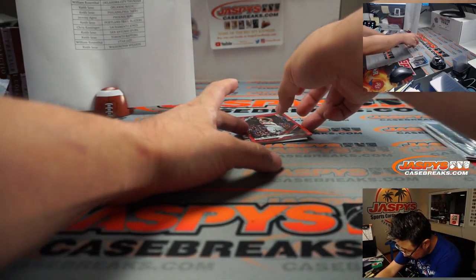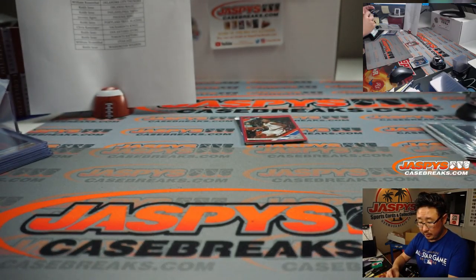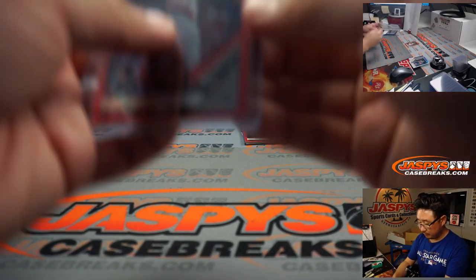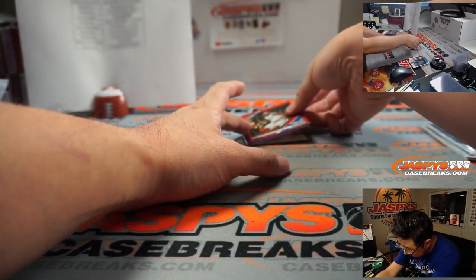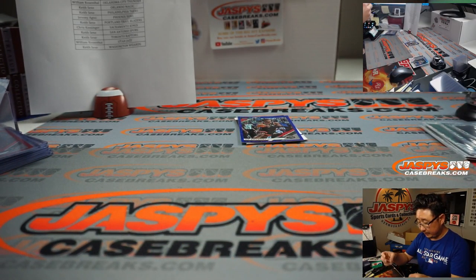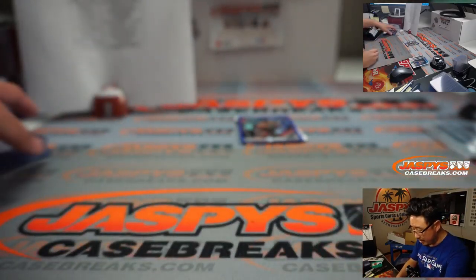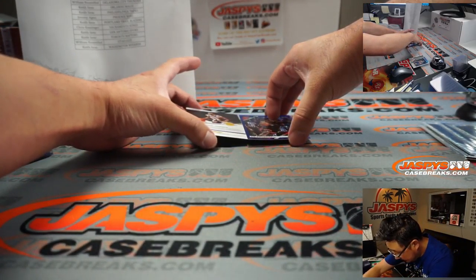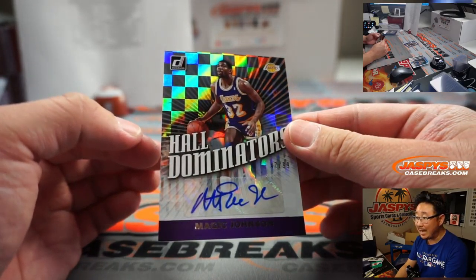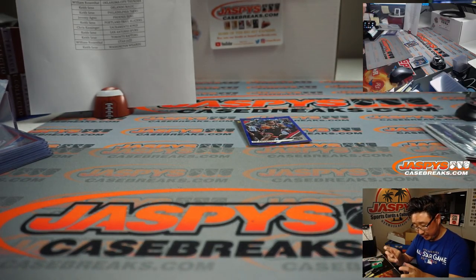And a few other numbered cards here. I think we got CJ McCollum — 71 out of 99, bottom left-hand corner. Trailblazers — Keith. Oh, this is really nice: SGA, Shae Gilgeous-Alexander, 62 out of 99. People like the SGA. And behind OG and Anunoby is Magic Johnson — Hall Dominators Magic Johnson, 47 out of 99. That will go to Nick and the Lakers. Apologies for dropping that there — thankfully we have these nice soft mats here to protect the card.